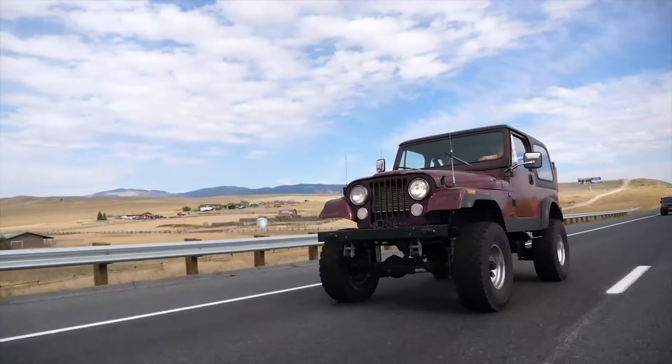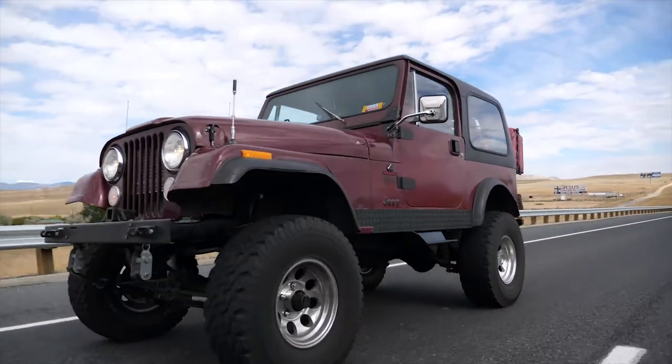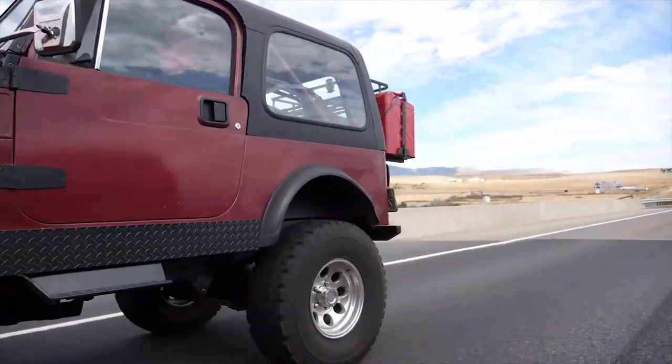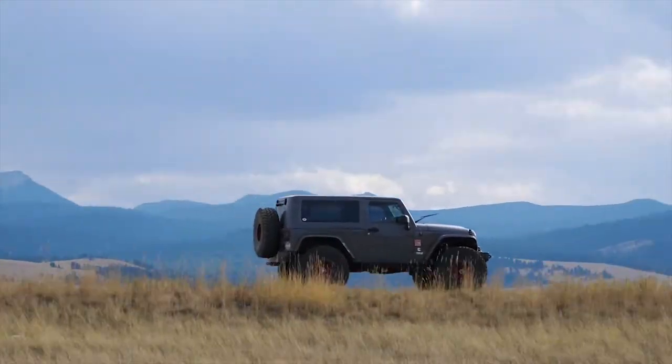We ran a voice of customer survey asking exactly that: what vehicles do you want to put this in, what size engine would you need, what kind of power and torque would you want. So we took that information and picked out the 2.8 liter to start with.